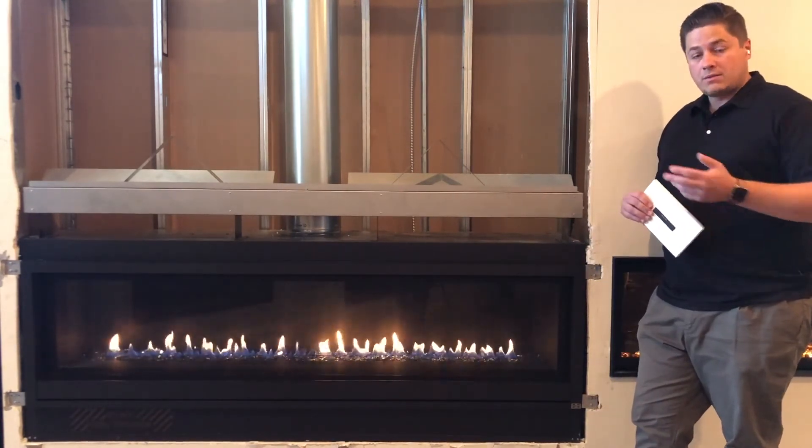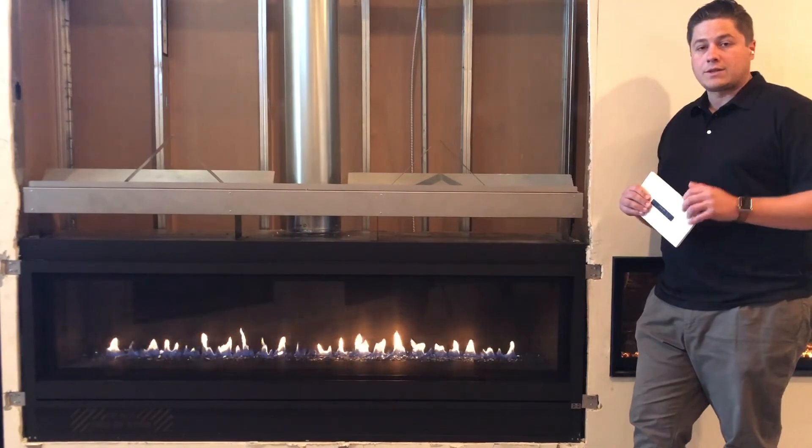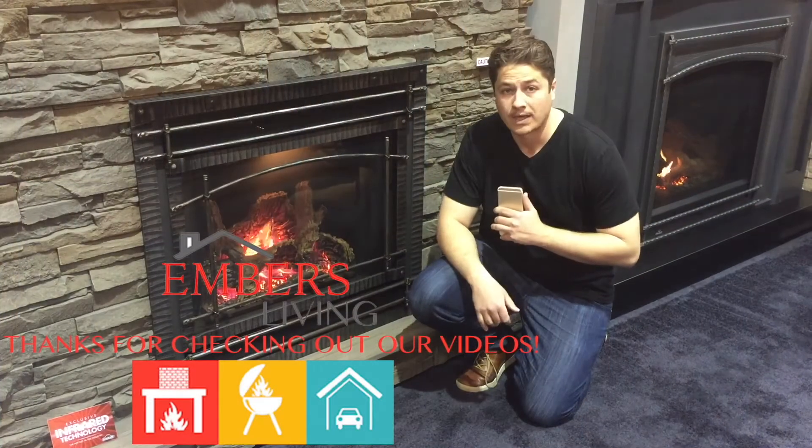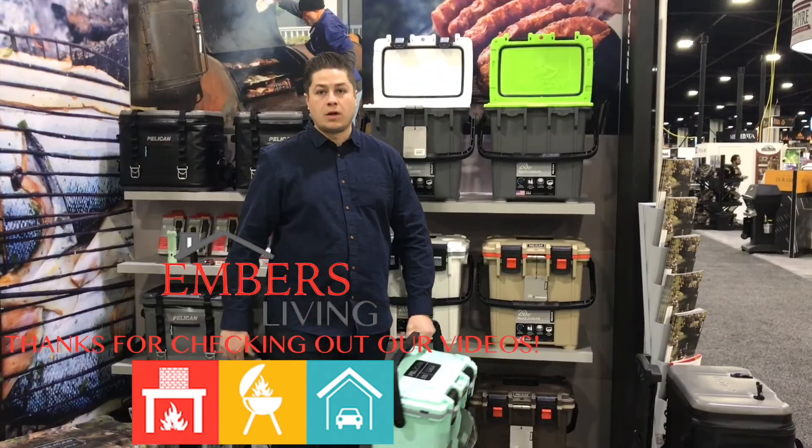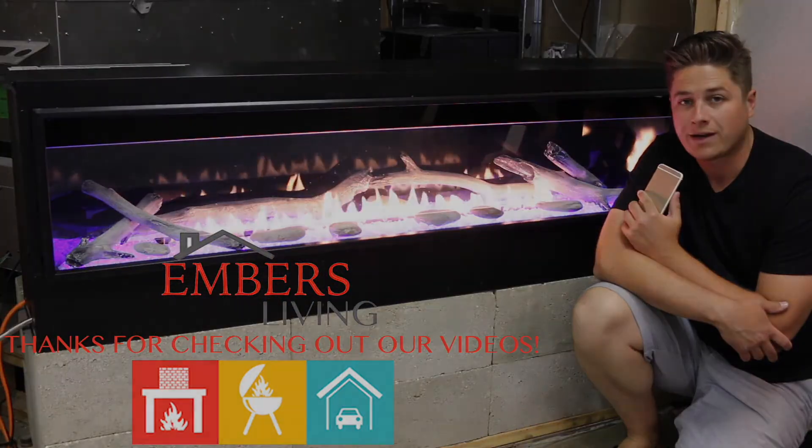This is the review we've done on the Fireplace Extraordinaire product. Thanks a lot for checking out this video today. If you like this video, give us a thumbs up. You can also subscribe to our channel by clicking in the upper right-hand corner.